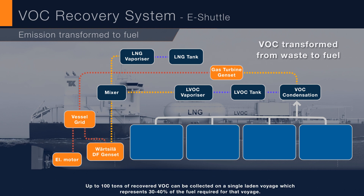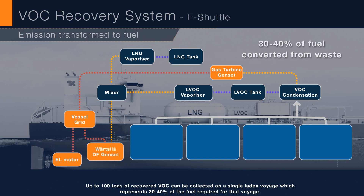Up to 100 tons of recovered VOC can be collected on a single laden voyage, which represents 30 to 40% of the fuel required for that voyage.